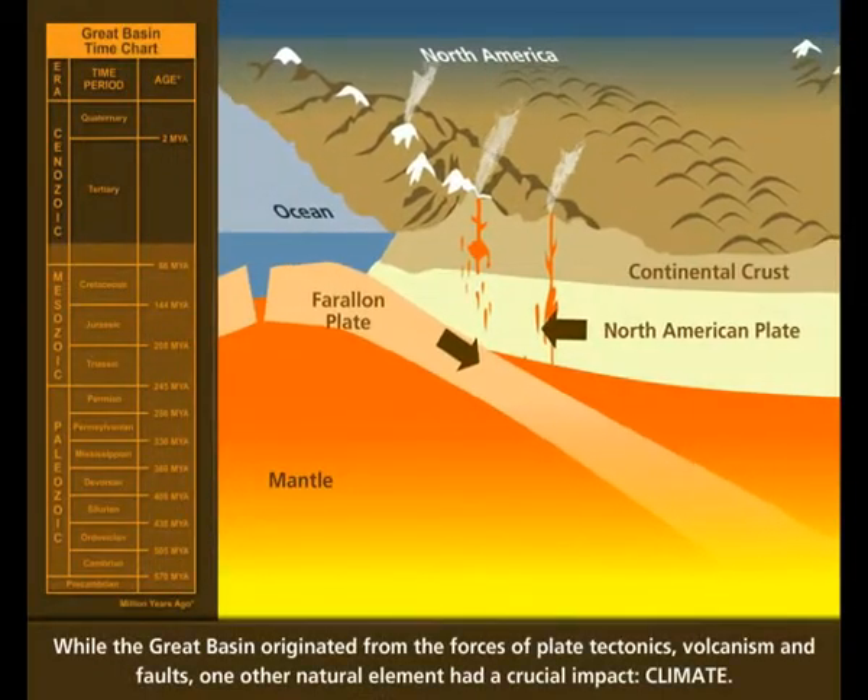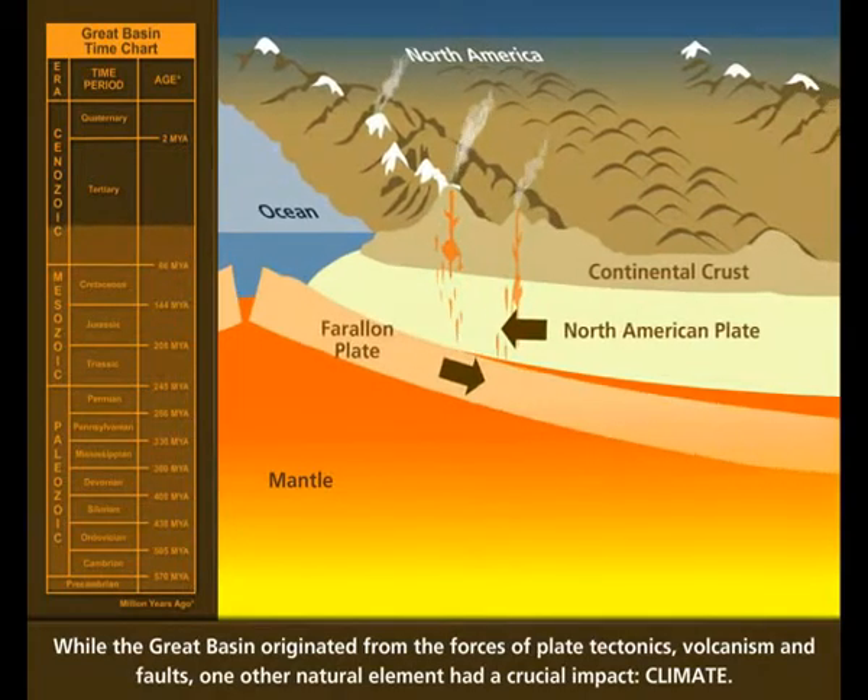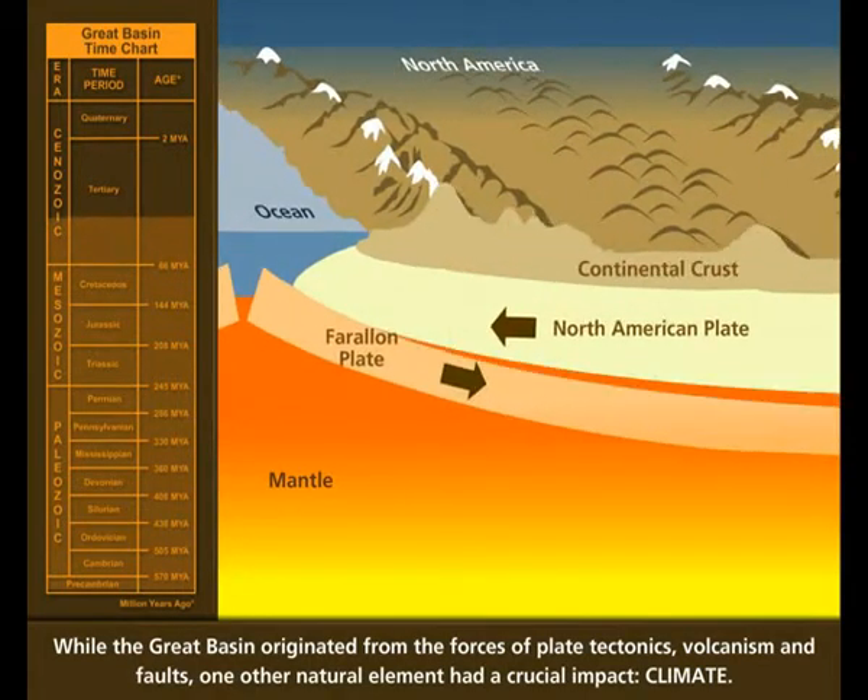While the Great Basin originated from the forces of plate tectonics, volcanism, and faults, one other natural element had a crucial impact: climate.